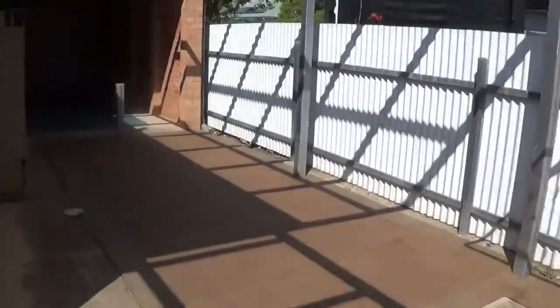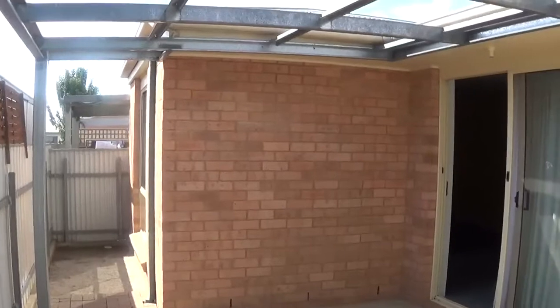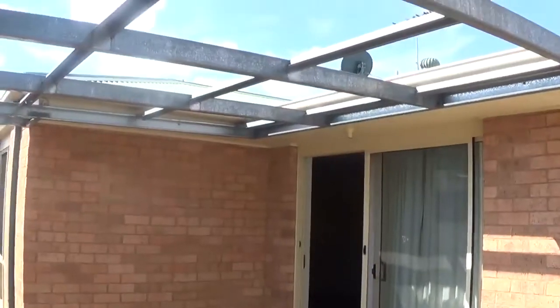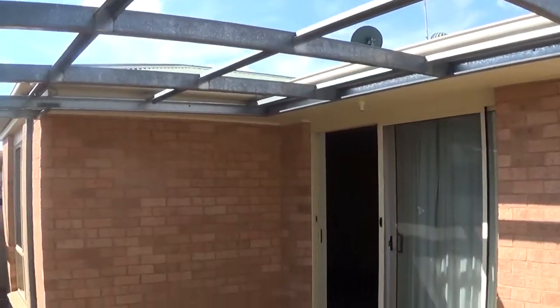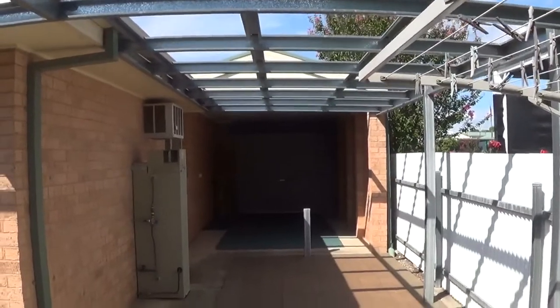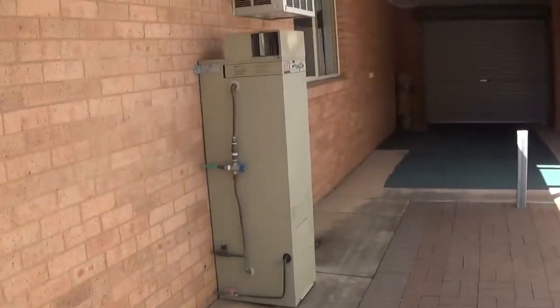Outside is all concrete and paved so it's very low maintenance and it's fully enclosed. There is a metal structure but there is no actual roof on top of that metal structure. There's also a gas hot water service.